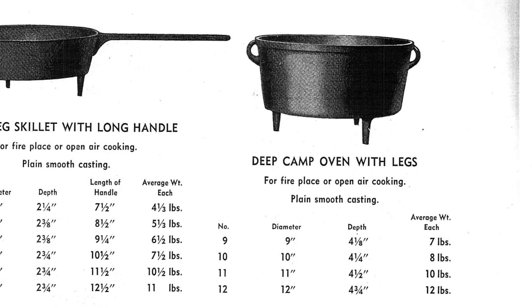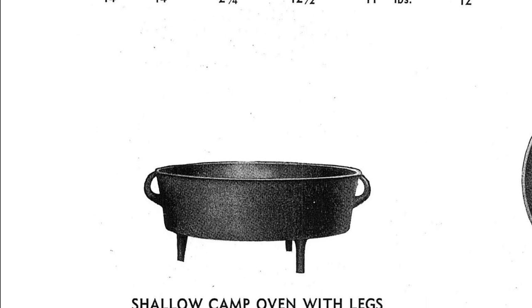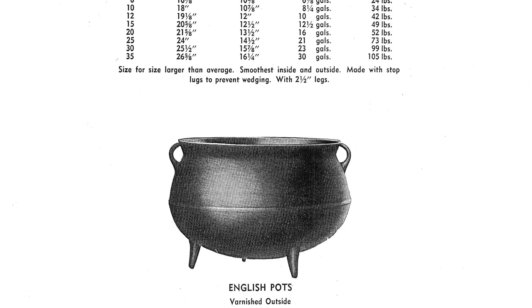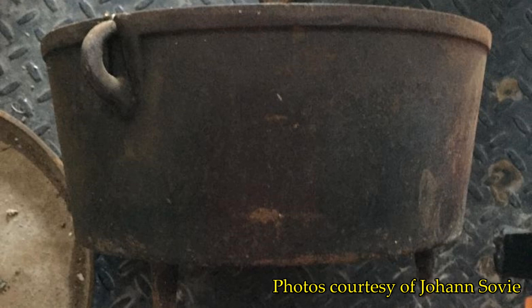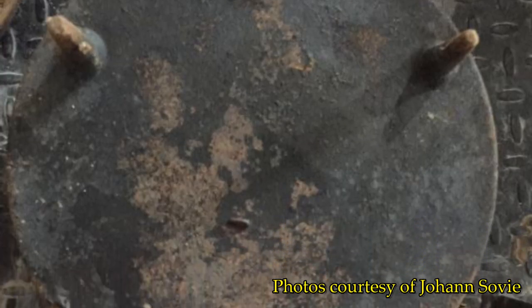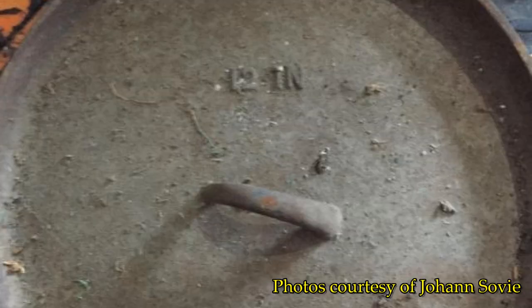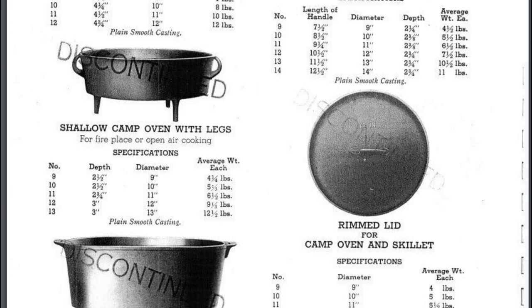Meanwhile, here's a piece of cast iron history almost no one knows about, and it's nearly impossible to find. During their early days, BSR produced these camp ovens using a design similar to their cauldrons and sugar kettles. I've only seen photos of one of these pots posted to the cast iron cooking group back in 2008. In 2016 it was so unusual I didn't recognize it at first, but the actual BSR catalog confirms this was indeed a genuine camp oven. It's so rare even BSR discontinued its production, as you can see in their own catalog.